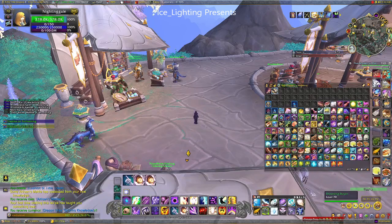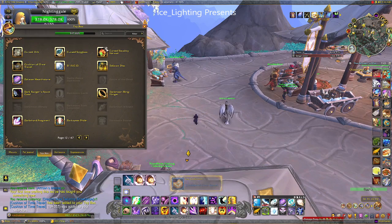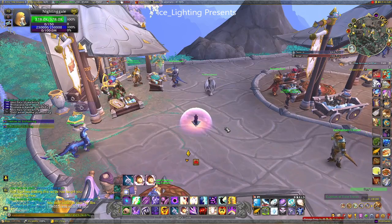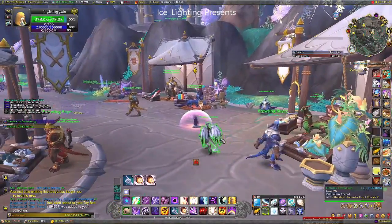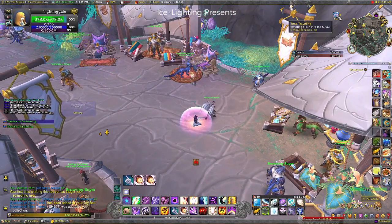Now once you have made it, this is what happens when you use it. First of all it goes into your bag, then you click on it and a cushion appears on the floor. When you click on it this purple bubble appears around you, which is a pretty effect, and you get this buff. This buff does make me laugh because it basically says you are traveling five minutes into the future.